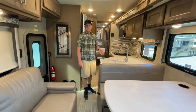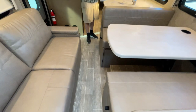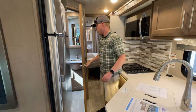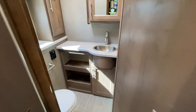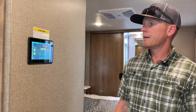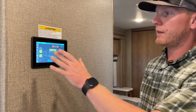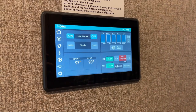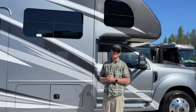Here's the BT36 with the slides in — there's still plenty of room. Even if someone was sitting on the couch, you could get by them, access the refrigerator, use the half bath, and even go lay on the bed while traveling. This coach has the Firefly multiplex system — this screen controls everything in the coach and can be operated from your phone via an app, so you can put the slides in and out or control the awning from outside. It's a really easy-to-use interface.